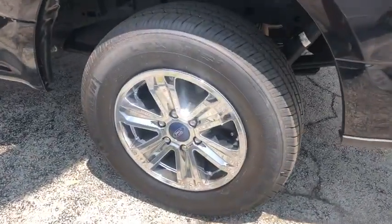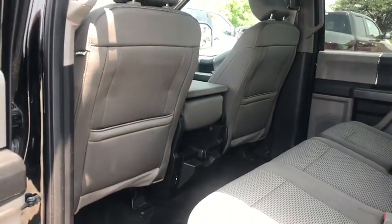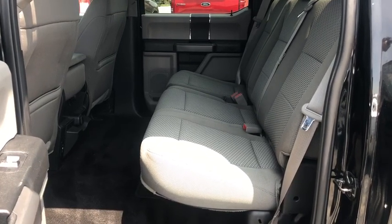Remote keyless entry, driver vanity mirror, front reading lamp, tilt steering wheel. This isn't just a vehicle, it's an experience. So stop in for a test drive today.